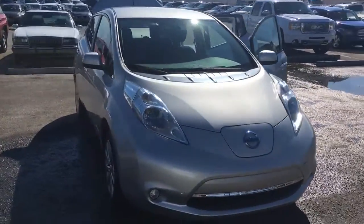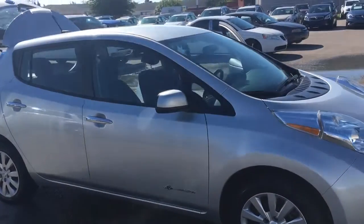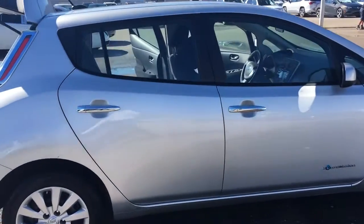Hello, my name is John Dee from Carl's Buick GMC. I just want to shoot you a real quick video of the 2014 LEAF that we have. This is a Nissan product and this is an S.